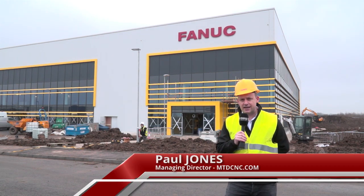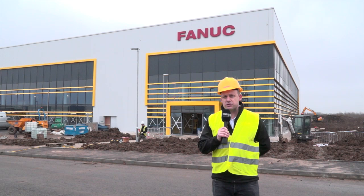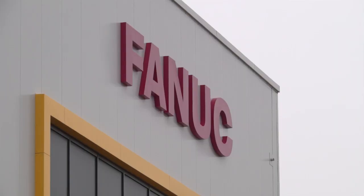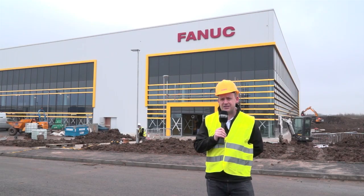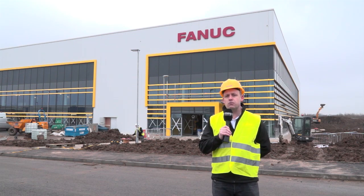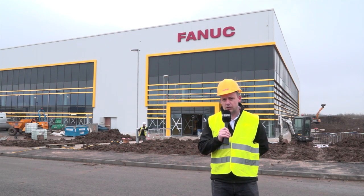A little bit of an exclusive here today for MTD CNC. I'm at Anstey Park in Coventry, outside of what will be the new home for FANUC UK — their new headquarters. They're moving in here in March 2017. This is a 107,000 square foot facility. FANUC are a leading global supplier of manufacturing solutions, including automation, machine tools and robotics.